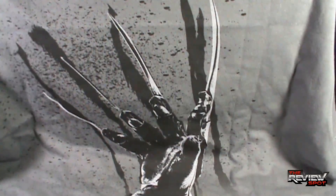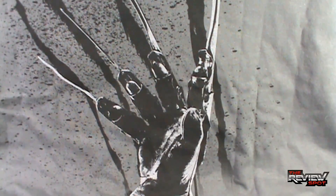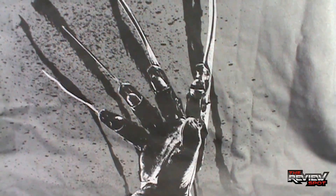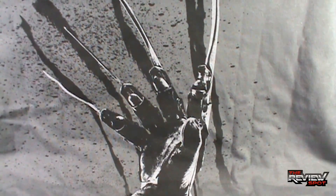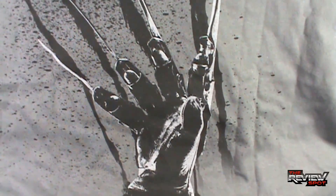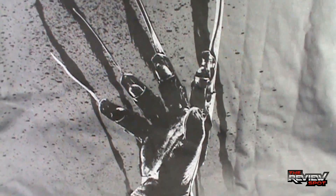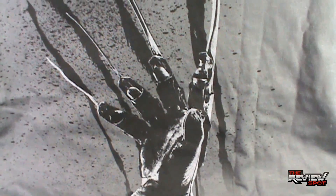I wish there was a way — actually, this claw could have also been printed on a front print t-shirt too. While I do like the fact that it plays on the idea that he's got my back and obviously he's clawing into the back of the shirt, that image, being so iconic, would have looked awesome on the front of the shirt as well. But very happy with how it turned out.